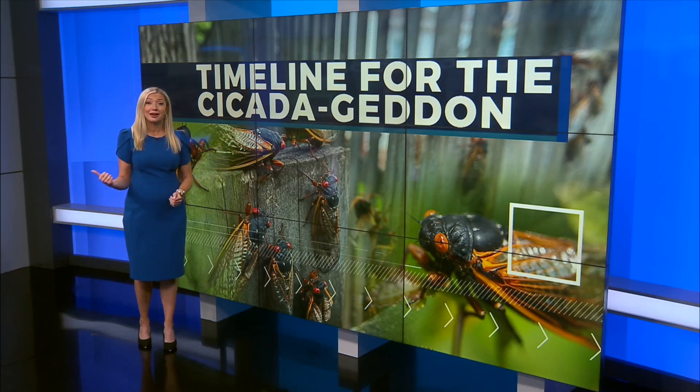Coming up on News 2 at 4, we'll talk about when the insects will be the loudest and when we can expect them to finally hit the road.